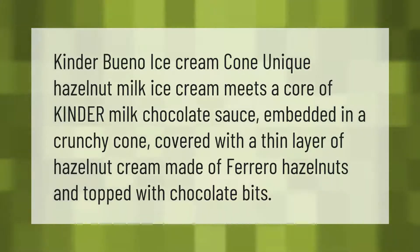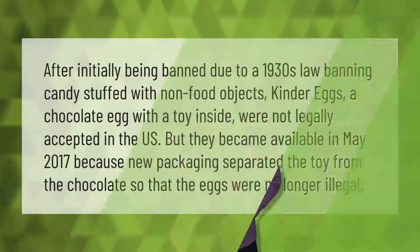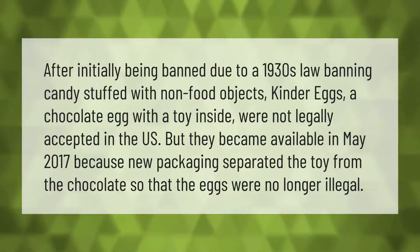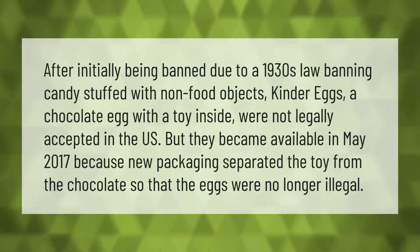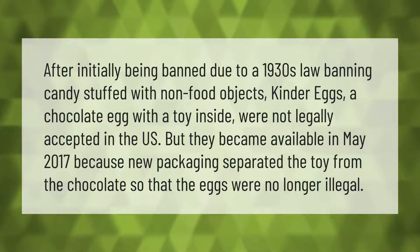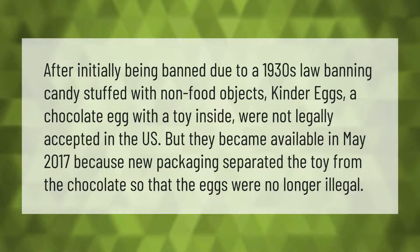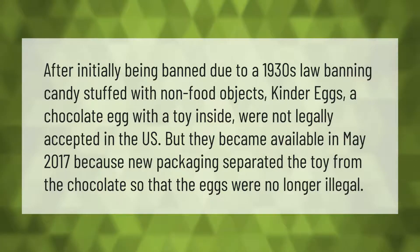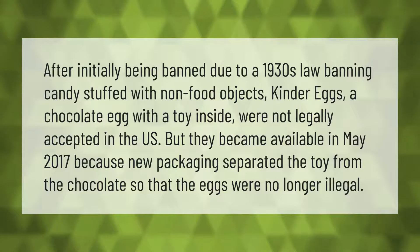After initially being banned due to a 1930s law banning candy stuffed with non-food objects, Kinder Eggs — a chocolate egg with a toy inside — were not legally accepted in the US. However, they became available in May 2017 because new packaging separated the toy from the chocolate so that the eggs were no longer illegal.